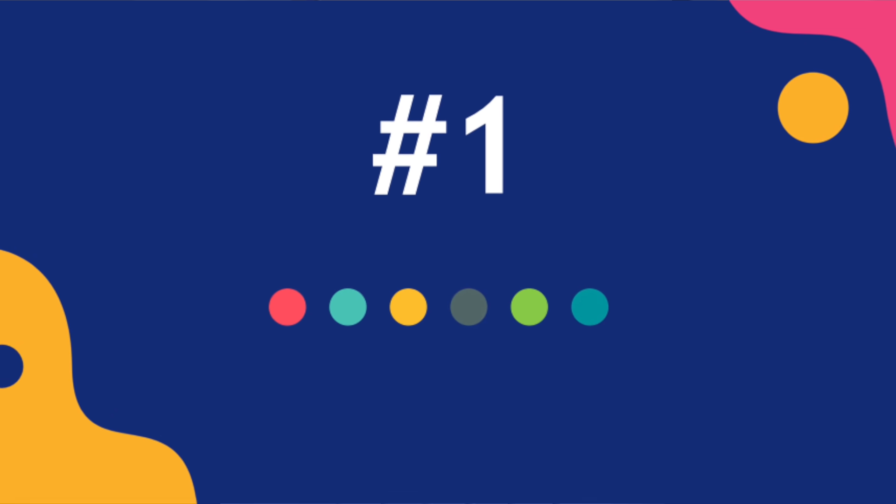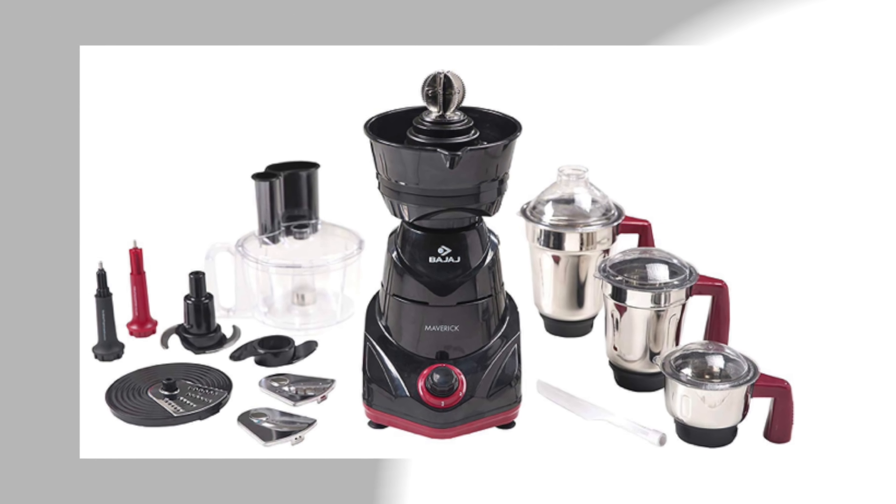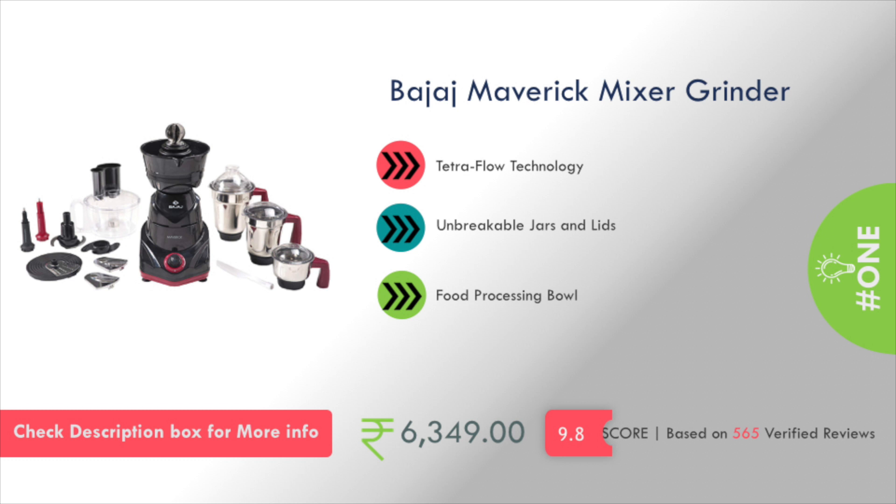At number 1 in my list is Bajaj Company's Maverick Mixer Grinder. It features Tetra Float Technology, unbreakable jars and lids, and you will also get a food processing bowl. The pricing is about ₹6,000.